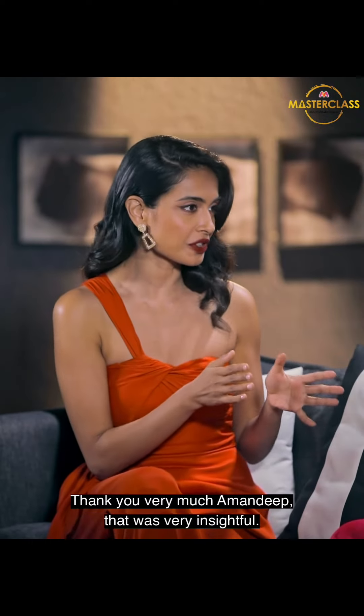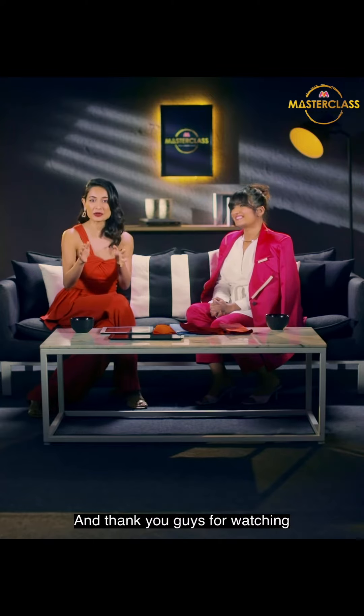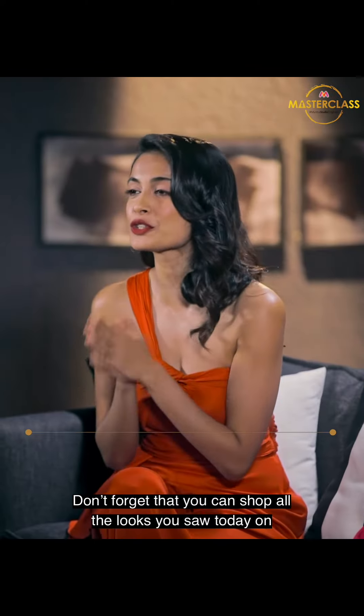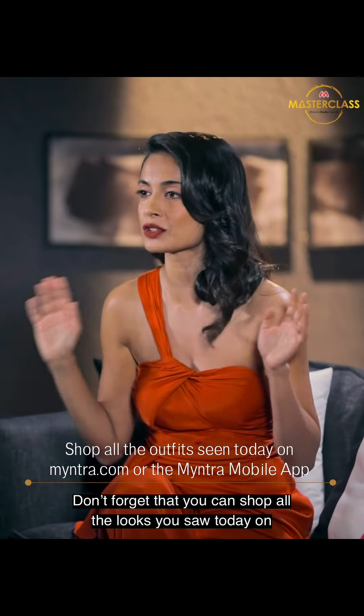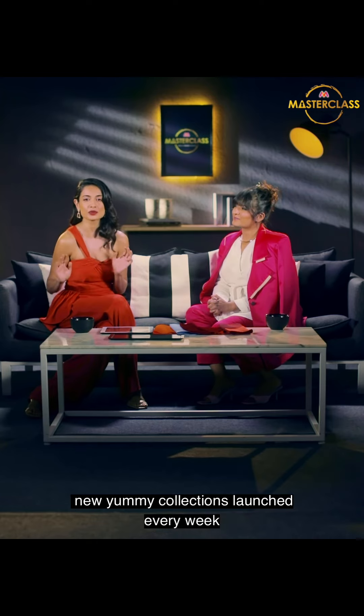Thank you very much, Amandeep. That was very insightful. Thank you, I'm glad I could share something. And thank you guys for watching. Don't forget that you can shop all the looks you saw today on the Myntra app or on Myntra.com. Myntra has over 5,000 brands to shop from with new collections launched every week. Bye-bye.